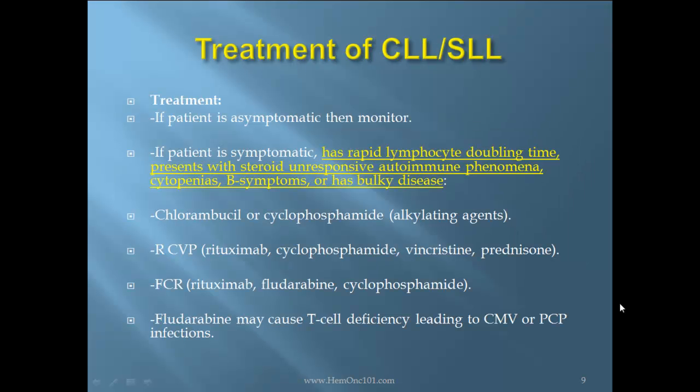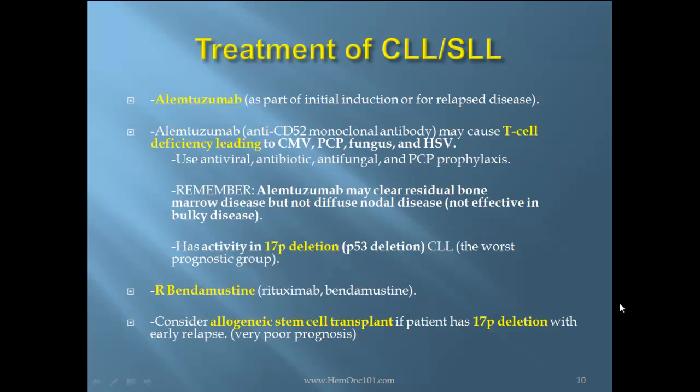Treatment: If the patient is asymptomatic, then monitor. If the patient is symptomatic, has rapid lymphocyte doubling time, steroid-unresponsive autoimmune phenomenon, cytopenias, B symptoms, or bulky disease, then consider chlorambucil or cyclophosphamide, R-CVP, or FCR. Remember that fludarabine may cause T-cell deficiency, leading to CMV or PCP infections. Alemtuzumab may be used for initial induction or relapsed disease; it may also cause T-cell deficiency leading to PCP, CMV, fungal, or HSV infections. Use antiviral, antibiotic, antifungal, and PCP prophylaxis.